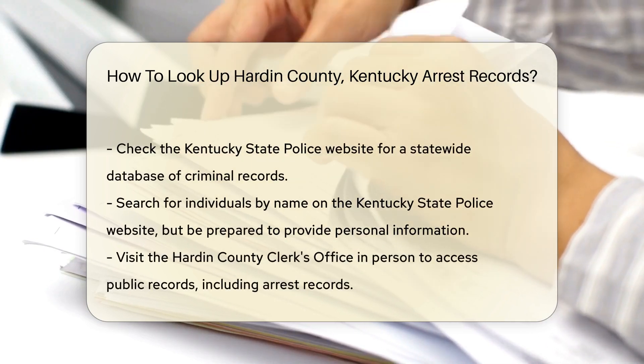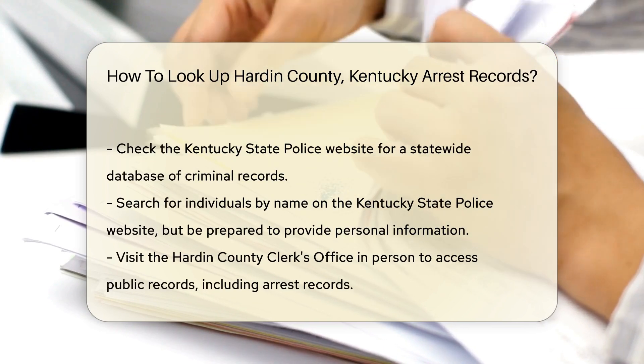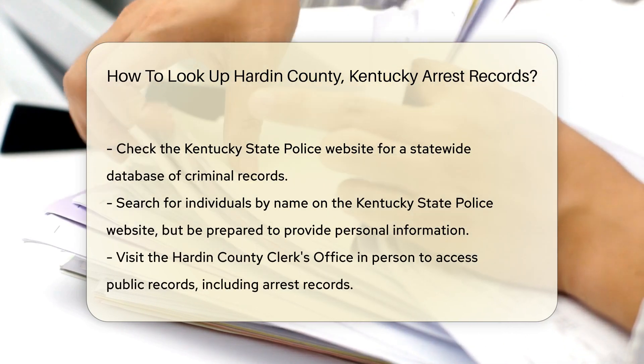Another option is to check the Kentucky State Police website. They maintain a statewide database of criminal records. You can search for individuals by name, but you may need to provide some personal information.